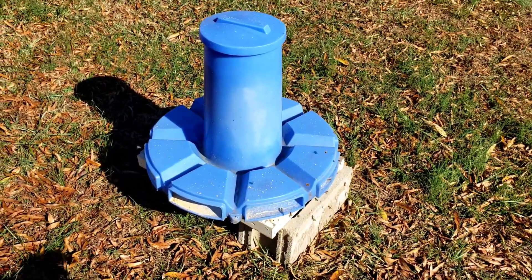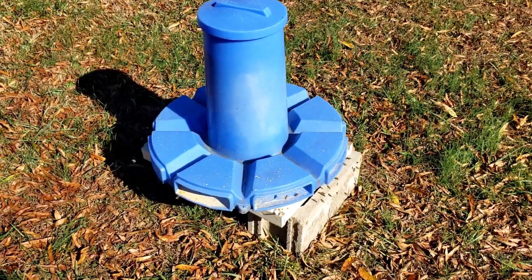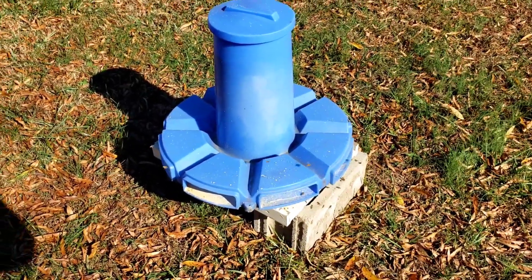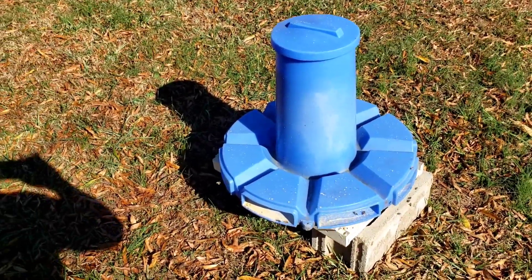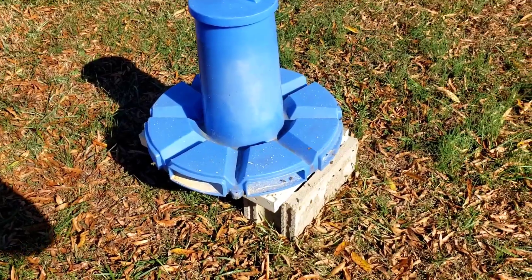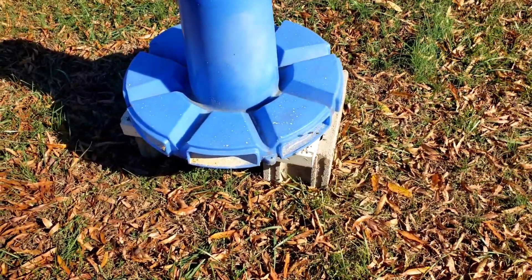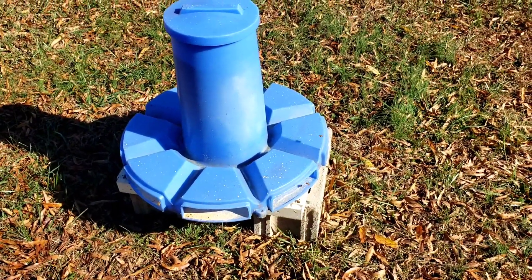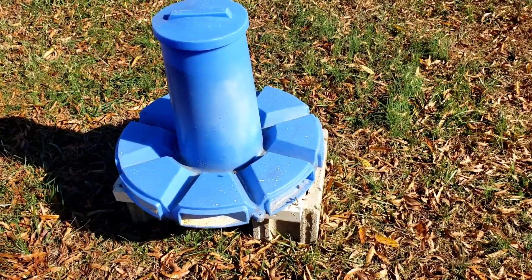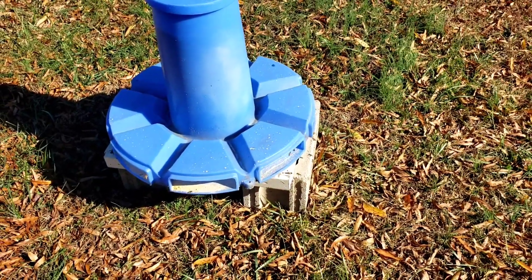You'll see the honeybees coming more and more to this feeder as their natural resources start to decline from the frost and the freezes. They will take more and more of this. I've had this out here for about two weeks now — they barely touched it at first, didn't touch it at all. About a week later they started showing a little bit more attention to it, and today a little bit more.